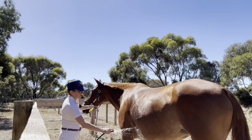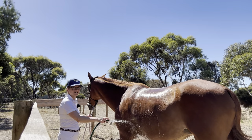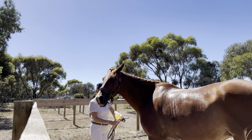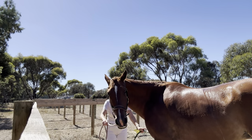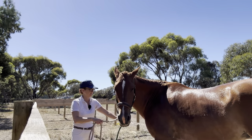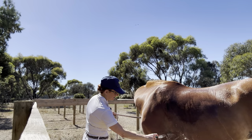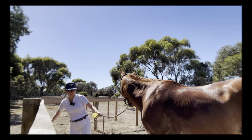Giving Bella a hose off — although she didn't get too sweaty. Good girl, good girl Bella! Getting her nice and clean, especially up under where they can get a bit sore. Look at that, gorgeous girl.